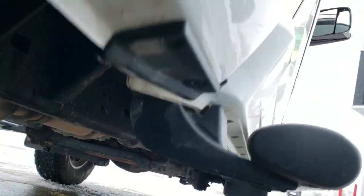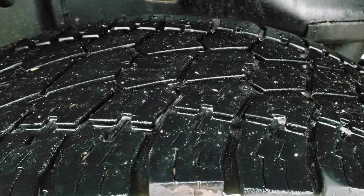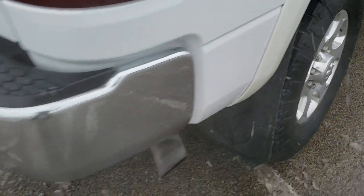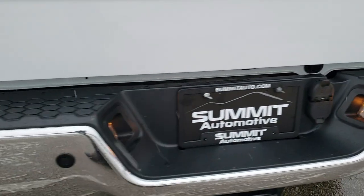Frame and underbody looks really good, has all the remaining factory exhaust. You can see the frame back here is in nice shape and the back tires have just as much tread as the front tires. This back rim has no scuffs or scrapes. As we come around to the back of the vehicle, the rear bumper is in very nice condition, no dents or dings.